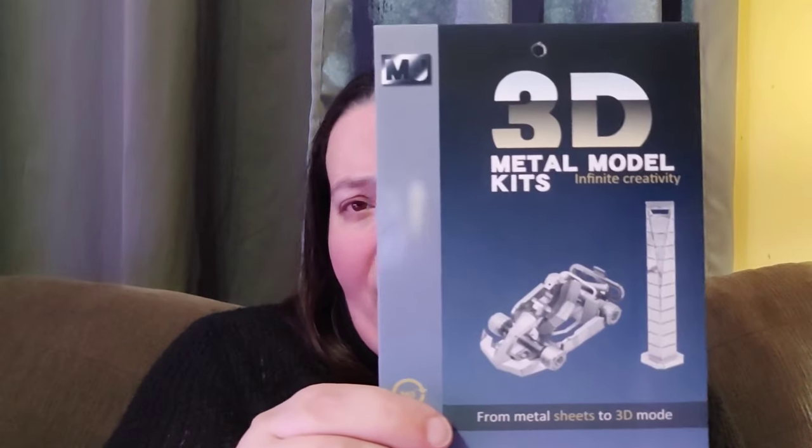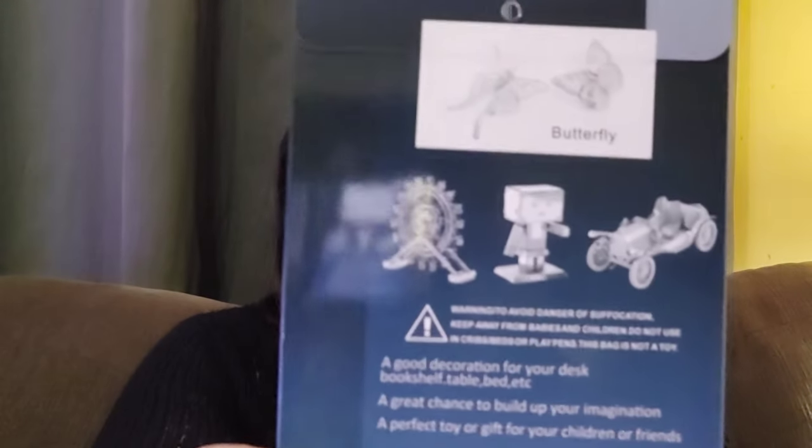She's getting really into artistic stuff, so I found this — it's a 3D metal kit. You can see it has butterflies on it. I'll see if I can insert a picture up here, but I thought she'd have some fun with that one because it's butterflies and butterflies are one of her favorite insects.